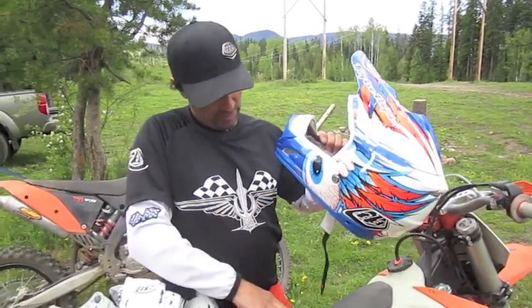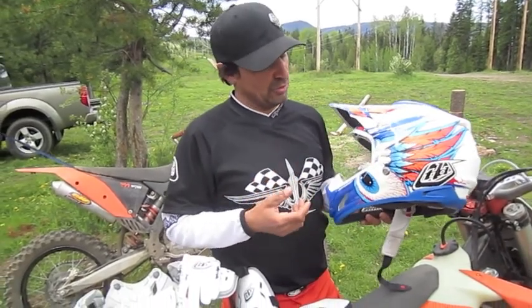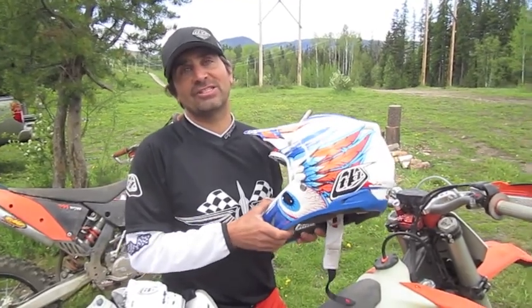Try out all this wicked Troy Lee Designs gear. You'll see tons of riders — from mountain bikers to moto riders — wearing it, and there's a reason behind that. It's super lightweight, really comfortable, and it lasts a long time. Check it out at a retailer near you or at TroyLeeDesigns.ca.